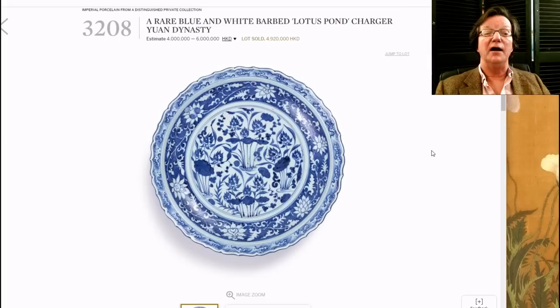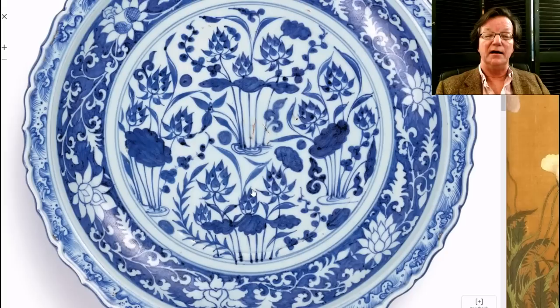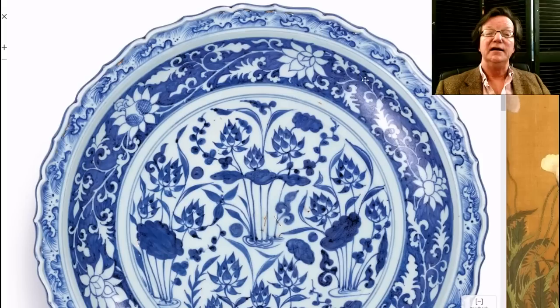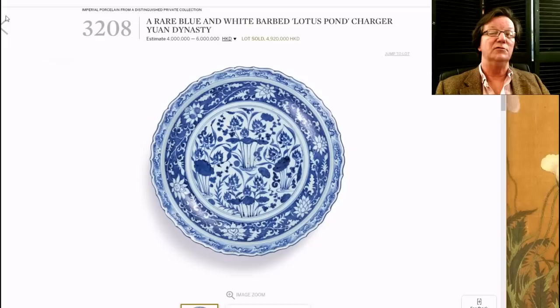This Yuan dynasty lotus pond charger is a well-known pattern from the period. At 15 inches in diameter, it's a large piece. It did have some flaws in the center, which impacted the price, but it features the famous wave border developed during the Yuan dynasty, a border of vines, and water plants rising in the center. It brought 4.9 million Hong Kong dollars — roughly $600,000 USD.